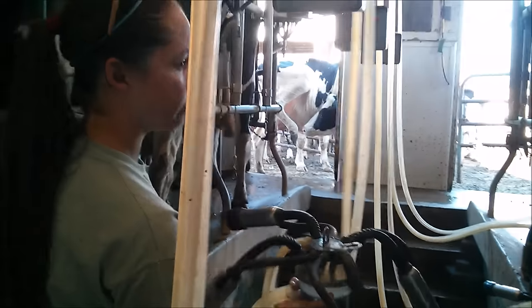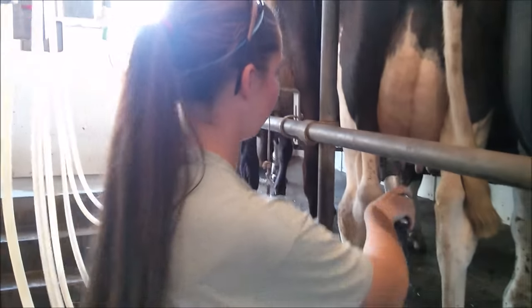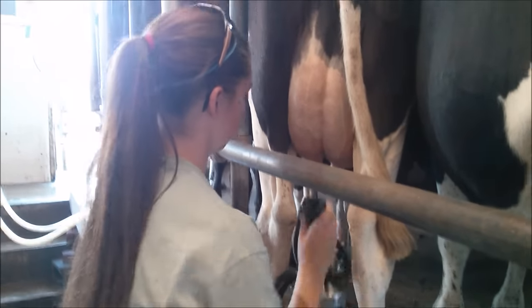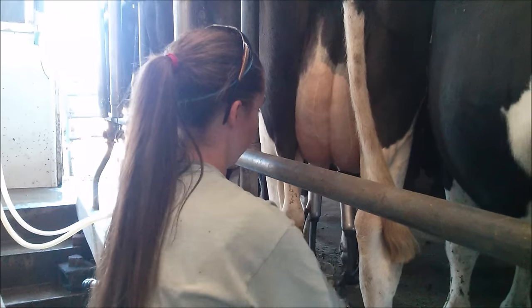After you do this, it's time to put on the milkers. All you do is press the start button, which starts the suction. Then you just place the milker on one teat at a time and then attach the string to the milker.